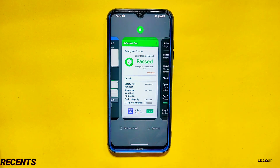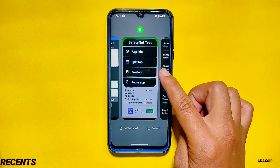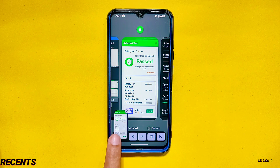Recents. Since this version uses Pixel launcher instead of Evolution X launcher, there are some limitations. In the previous version you used to get an uninstall option along with other options like app info, split, freeform, etc. But now in this version you won't be getting the uninstall button in the recents section. And in the recent apps section you'll find only screenshot and select options, whereas before you used to get different varieties of options like clear all, pin, kill app, etc.